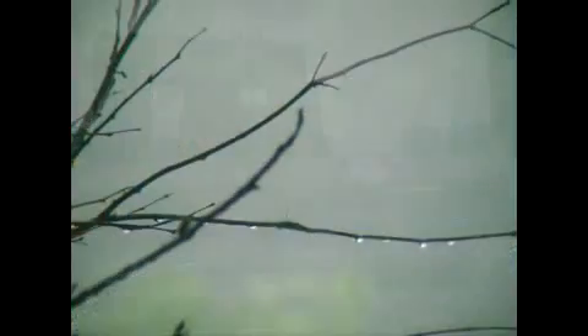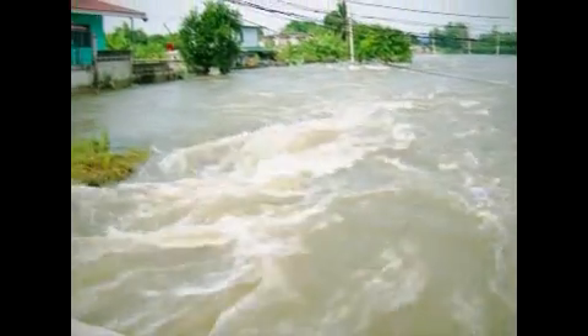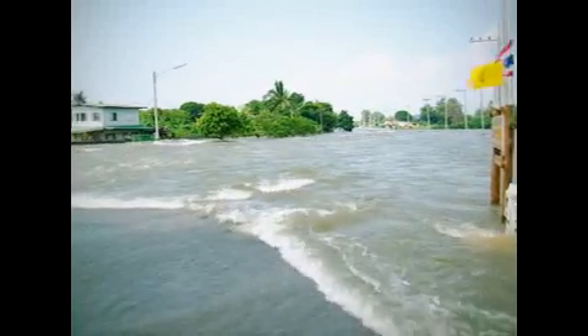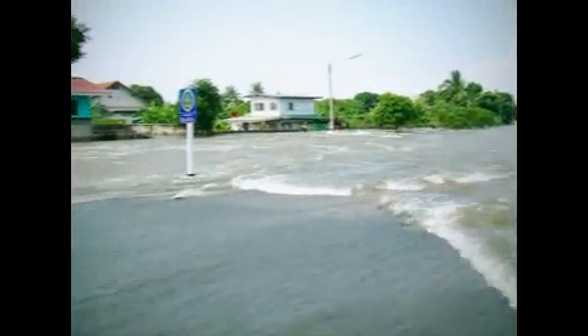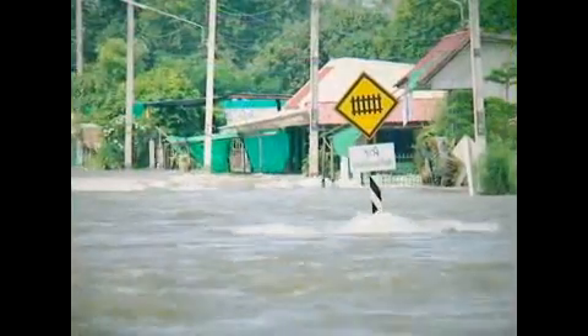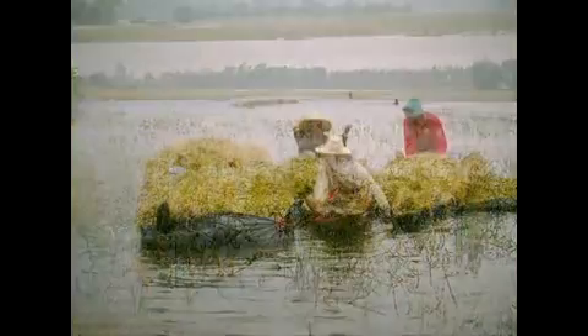From the end of July to December 2011, a total of 63 provinces in Thailand's Central, Northern, and Northeastern regions experienced the worst flood crisis in decades. The inundation severely hit 24 million hectares of agricultural, industrial, and residential areas. The flood water also damaged 1.79 million hectares of farmland, 32,000 hectares of fish and shrimp farms, and 13.4 million livestock.